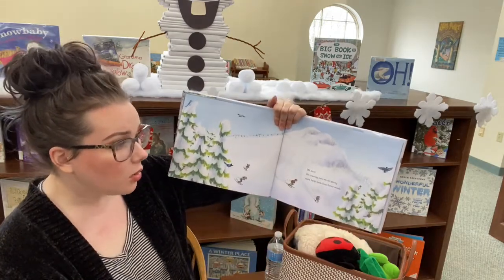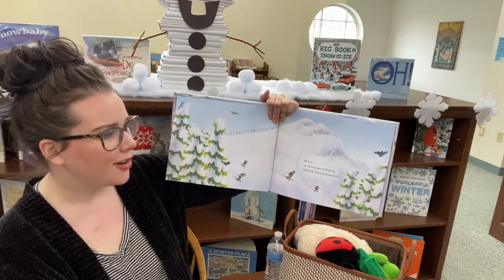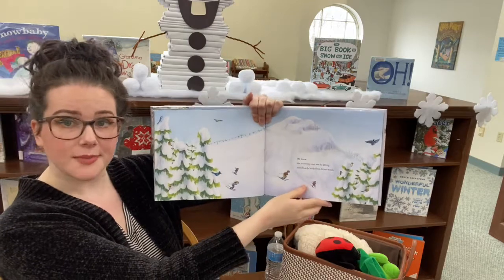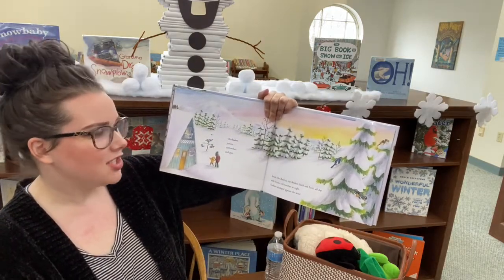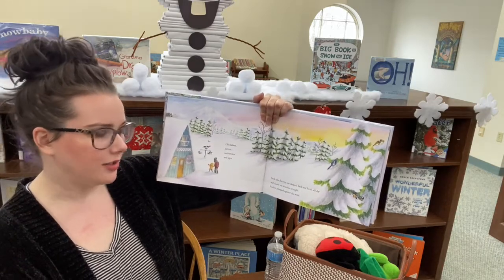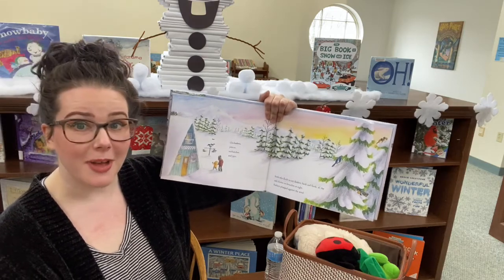We know the towering trees we ski on shield hardy birds from bitter winds. Do you see all the birds? Chickadees, juncos, nuthatches, and jays. Birds who flock to our feeders back and forth all day and cluster on branches at night, feathers plumped up against the wind.